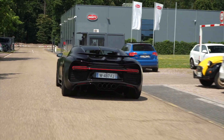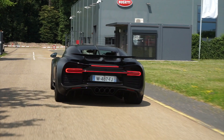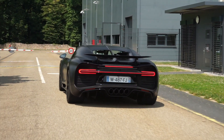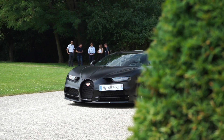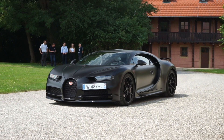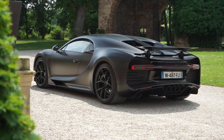Luxueuse, confortable et démoniaque lorsqu'on en écrase la pédale de droite, j'ai encore bien du mal à réaliser le moment exceptionnel que j'ai vécu à bord de cette Bugatti Chiron Sport avec Andy Wallace à mes côtés. Un immense merci à l'équipe presse Bugatti ainsi qu'à Xavier et Stéfano d'Absolute Speed Mag pour les photos et la vidéo. Quant à nous, on se retrouve très vite pour un prochain essai certainement plus classique. À bientôt !